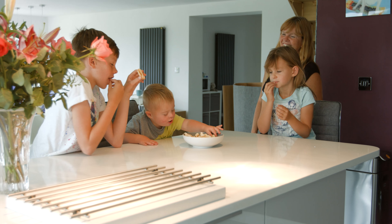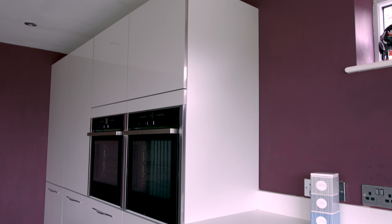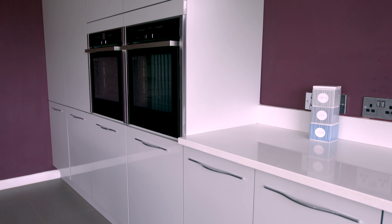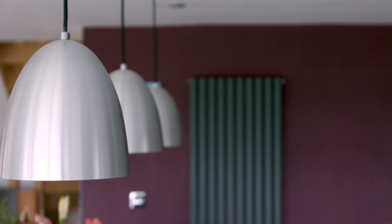I love everything about the kitchen. I like the fact that everything's hidden — the appliances, the fridge freezer, dishwasher, big pan drawers — everything's just hidden and clean lines. The hinges are great, soft-closing drawers slide really smoothly. Can't fault it.